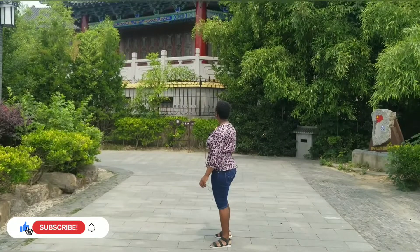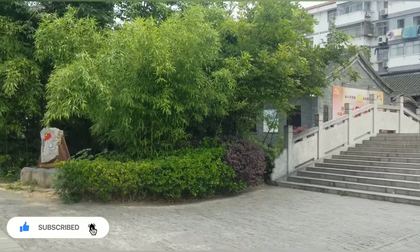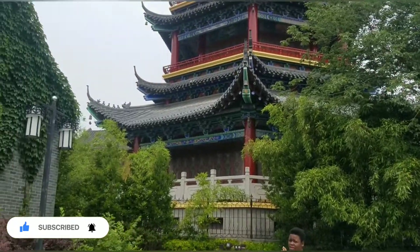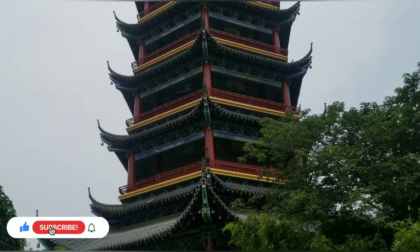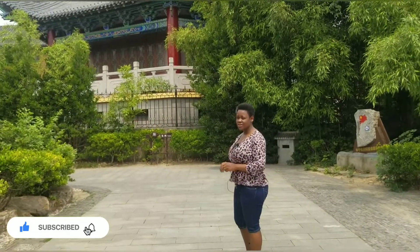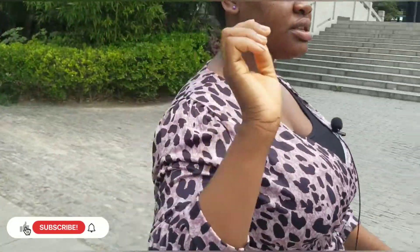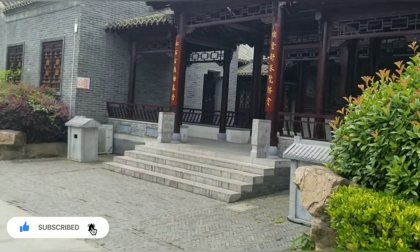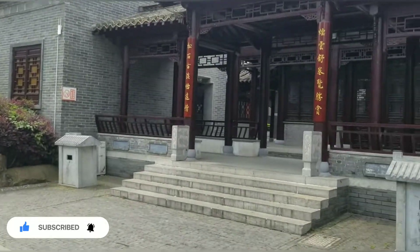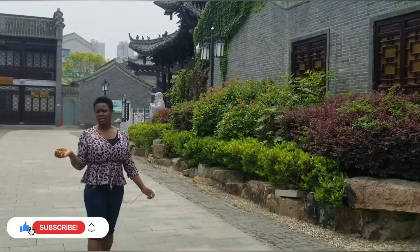It's so beautiful. I don't know if they will allow us to go inside, but come along and let's see. It's a very tall and huge building and it has so many beautiful colors. Let me first show you another ancient building that is surrounded around here. The place is so beautiful.